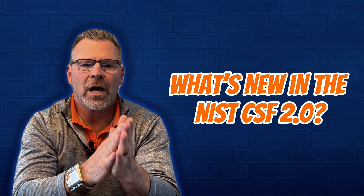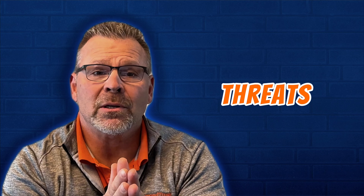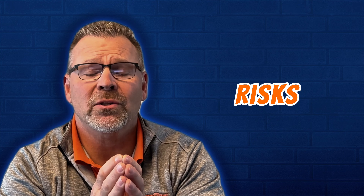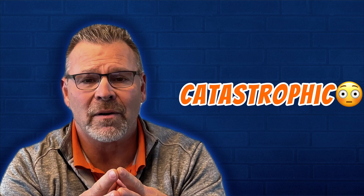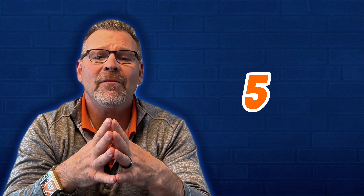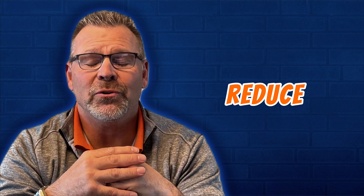What's new in the NIST CSF 2.0? Cyber threats are constantly evolving, posing critical risks to organizations. From crippling ransomware attacks to devastating data breaches, the consequences can be catastrophic. But don't worry — here are five reasons why the NIST Cybersecurity Framework CSF 2.0 can help you stay more secure and reduce your risk.